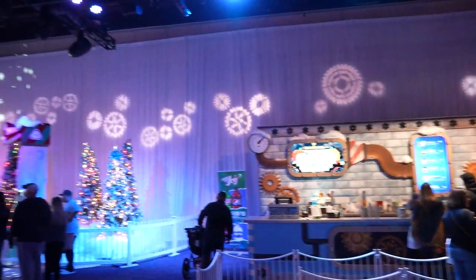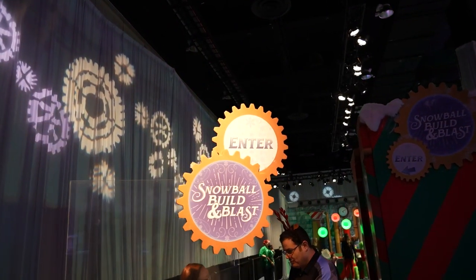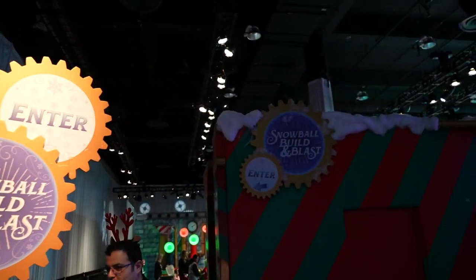There's a snow bar over here with actual snow, and then of course Snowball Build and Blast — that's Jackson's favorite activity.